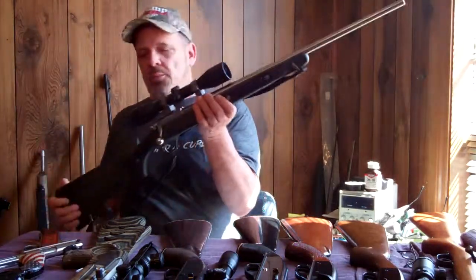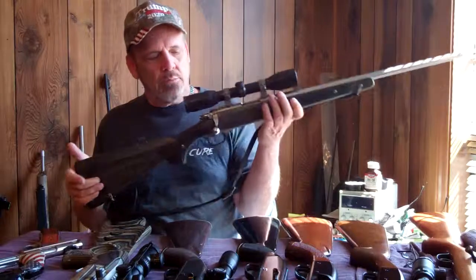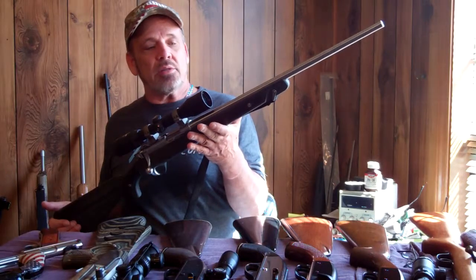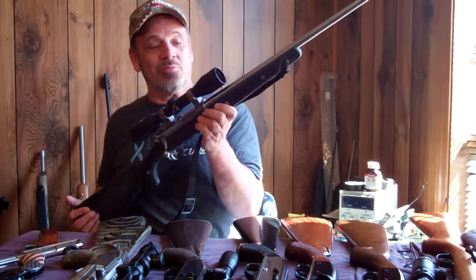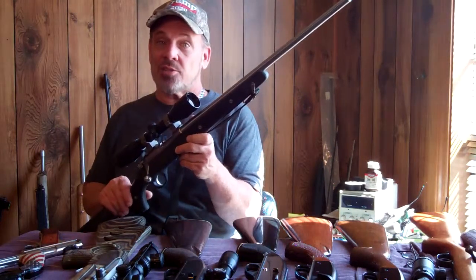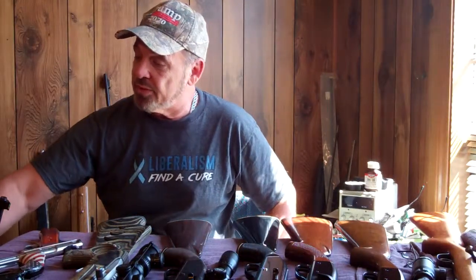We've got the Model 77-22 Ruger Allweather with the boat paddle stock in .22 Magnum. It's got a Zeiss scope on it, which was on there when I bought it. It only goes up to 9 power, which I'd like something a little more powerful if I'm shooting at small targets at 100 yards or more. But I left it on there because it's got really nice glass, so I've just left that Zeiss on there. Those are getting kind of hard to find, depending on the caliber.